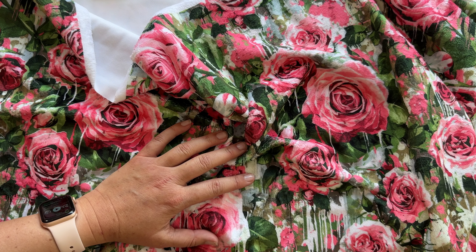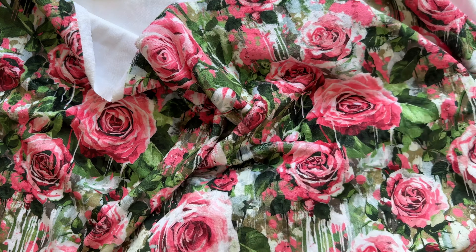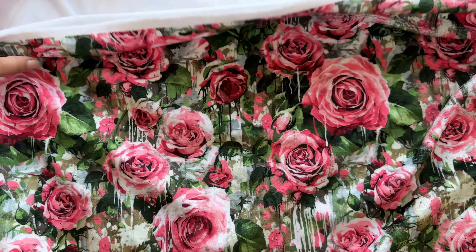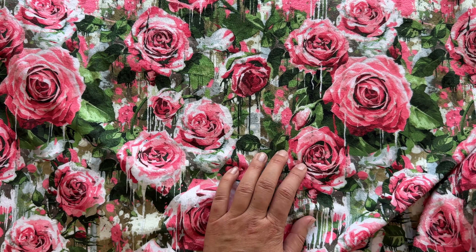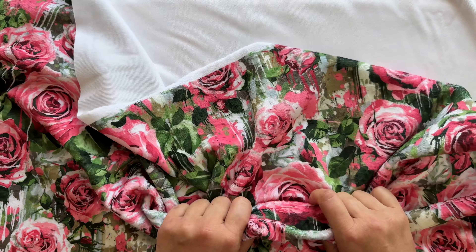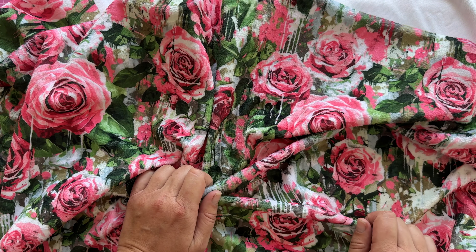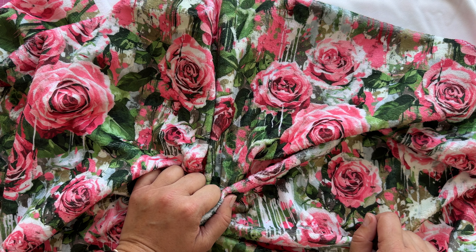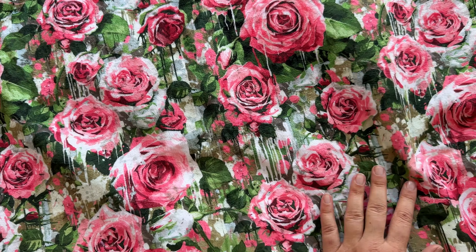It is 380 grams per square meter and 150 centimeters wide. This is the most expensive fabric to ship unfortunately — it's quite heavy at 640 grams per running meter, so it's a bit more expensive to ship than the others.